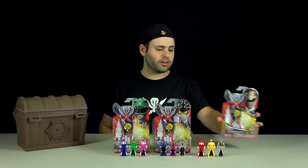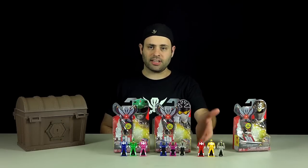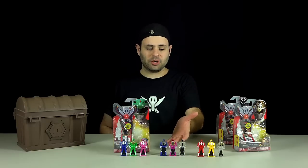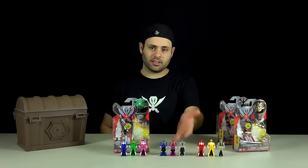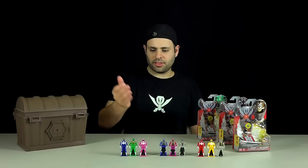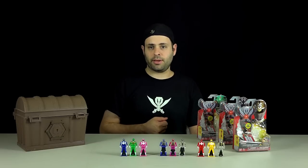The first key pack with the White Ranger helmet comes with a translucent White Ranger, yellow Mighty Morphin, and translucent red Mighty Morphin. The second key pack with Silver Ranger comes with three Super Megaforce translucent keys: silver, blue, and pink. And the key pack with the Green Ranger helmet from Mighty Morphin comes with blue and green translucent Mighty Morphin and regular Mighty Morphin pink.